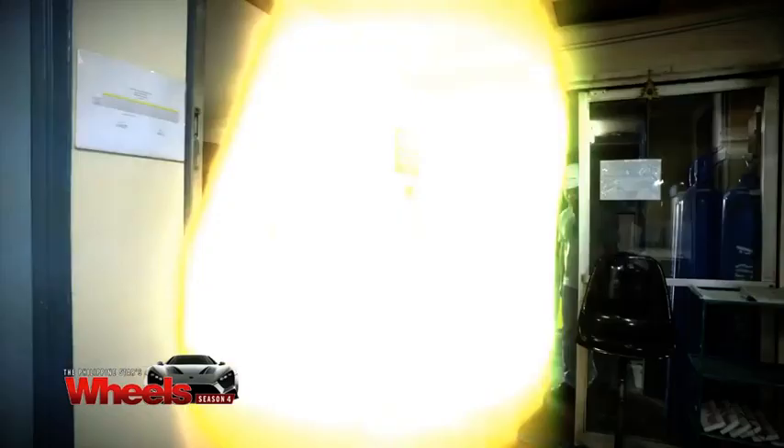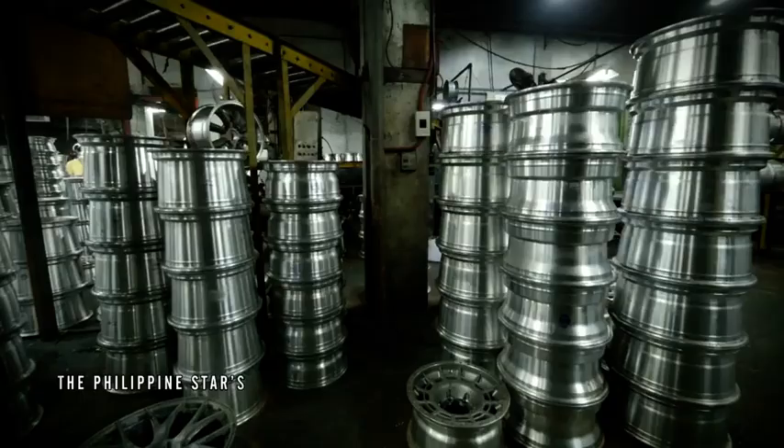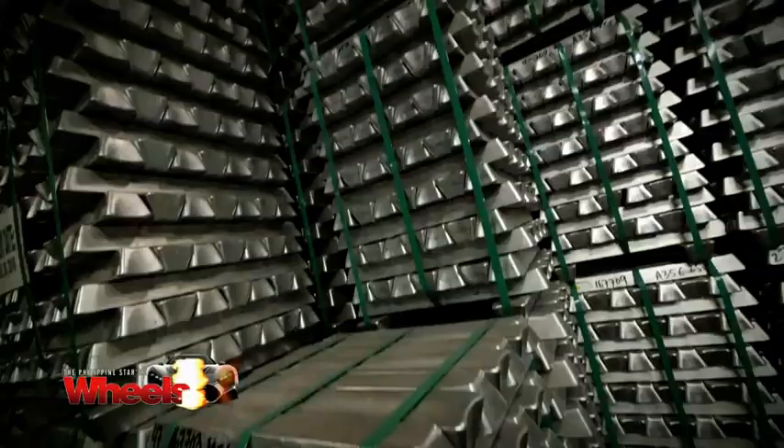This is the metallurgical laboratory. This is where we check the chemical composition. We have to control the main elements — the ones that should be controlled are iron, strontium, and magnesium.